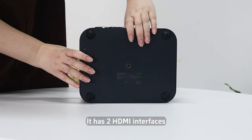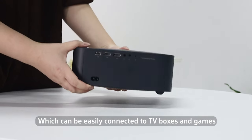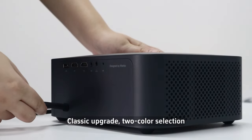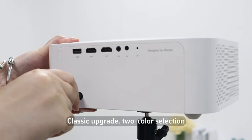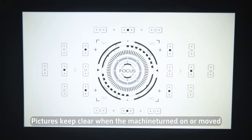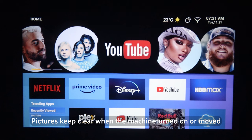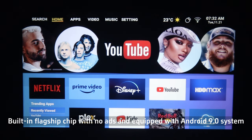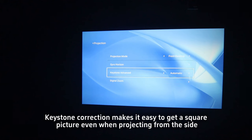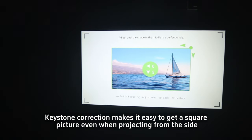It has two HDMI interfaces, which can be easily connected to TV boxes and game consoles. Classic upgrade to color selection. Adopting a self-developed vision algorithm system, pictures stay clear when the machine is turned on or moved. Built-in flagship chip with no ads and equipped with Android 9.0 system. Keystone correction makes it easy to get a square picture even when projecting from the side.